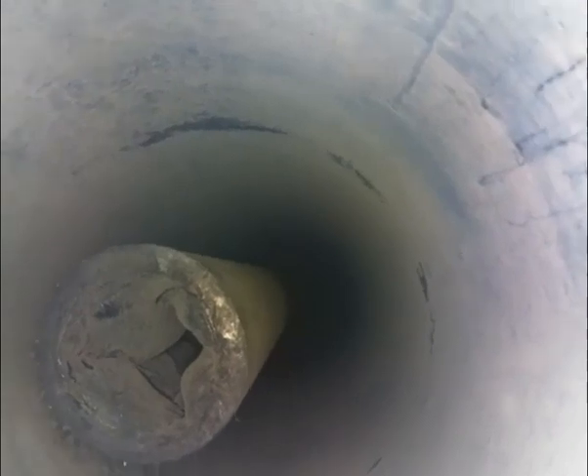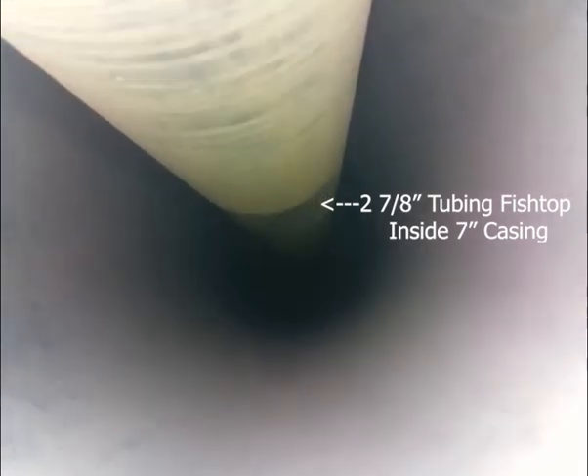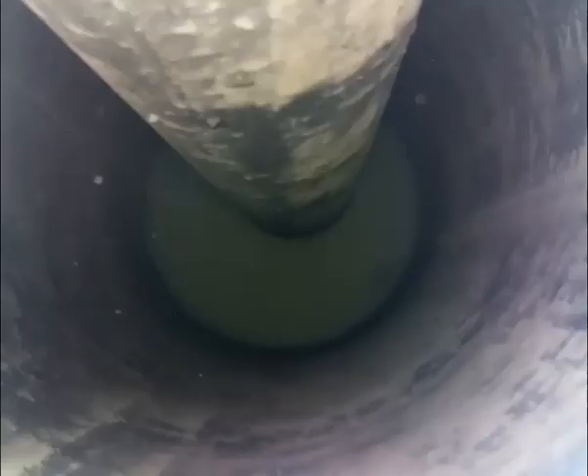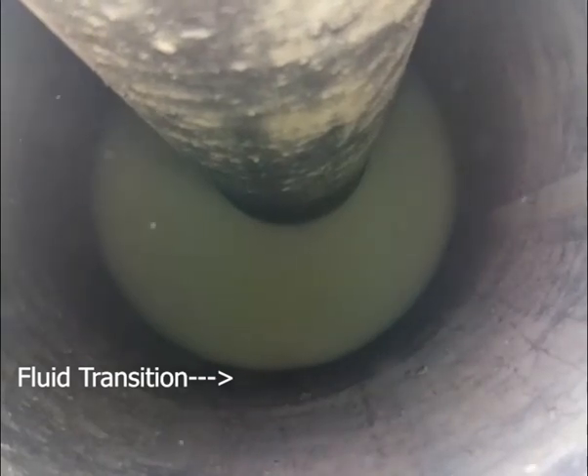Along with DHVI's well clean-up expertise and real-time fishing, our Capture Live HD camera enabled the fishermen on site to quickly diagnose the condition of the fishtop, the depth and the position in the wellbore. The camera was also able to log the backside of the tubing in 7-inch casing to ensure that no other impairments would prevent a successful retrieval.